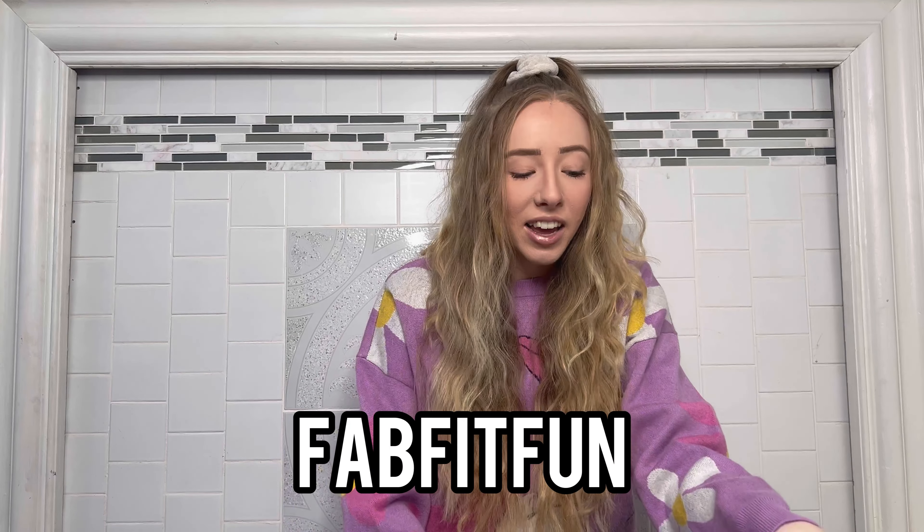Hi, welcome back to my channel! If you're new here, my name is Becca — don't forget to hit that subscribe button. Today I'm so excited because I got a package from a brand I'm really excited about. I've been a subscriber of FabFitFun for a very long time and they reached out and asked if I wanted to work with them, so they sent me a box. Let's see what's inside!